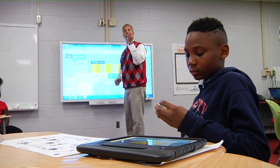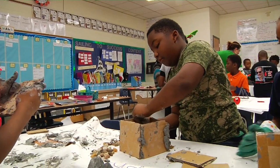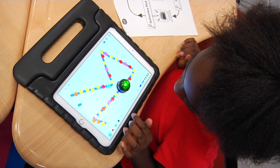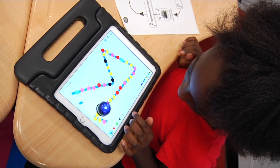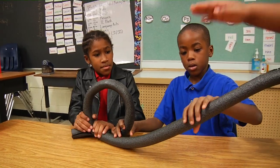Newsome Park Elementary is giving students the opportunity to build bright futures. During the Math, Science and Technology Magnet School's STEM Day, student engineers enjoyed building in teams, with their hands, and on computers.